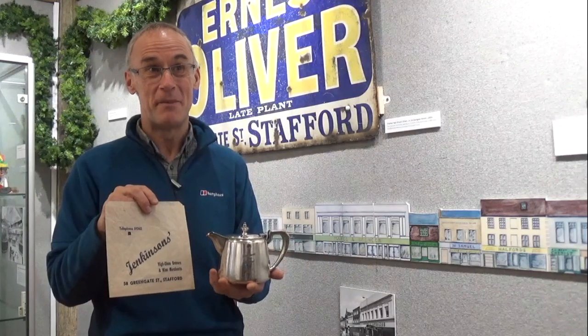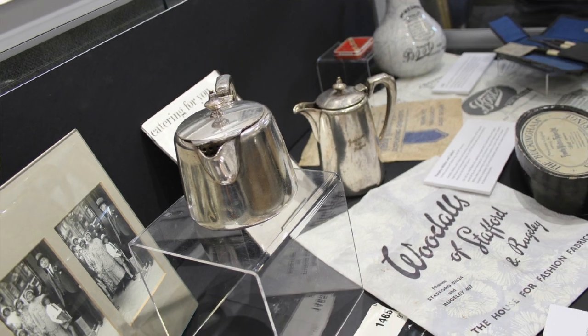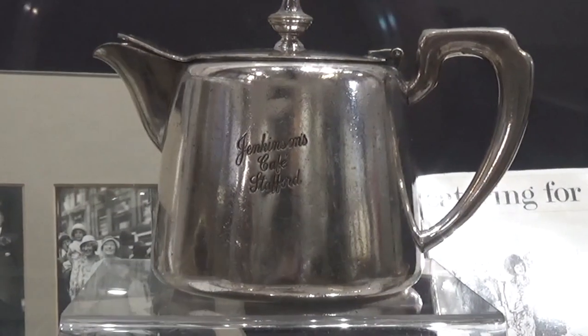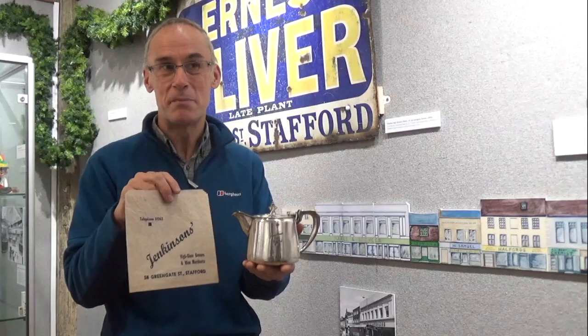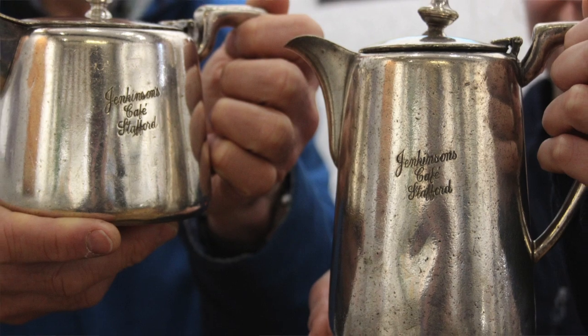One of the places that older Stafford residents are sure to remember is Jenkinson's, who ran a café and a confectioner's shop as well. We've got one or two items from Jenkinson's shop including a teapot and one of the bags you might get one of your cakes from the shop, and I'm sure most people who knew the centre of Stafford popped in there for a cuppa at one time or another.